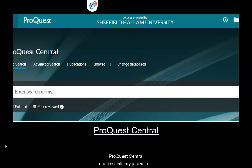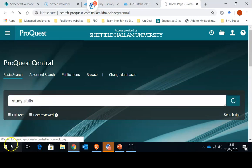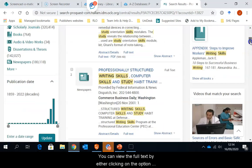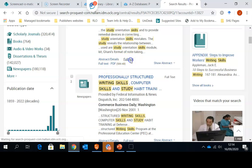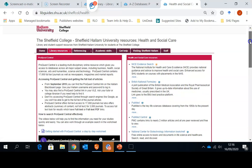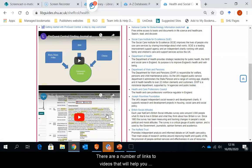ProQuest Central is a multidisciplinary journals database that can provide additional journal articles for all Hallam students. Here you can enter your search terms and search. You can add more terms to refine your search. You can view the full text by clicking on the option for either full text or full text PDF. More information on how to search ProQuest can be found on the College webpage under the Library Resources tab in the box for ProQuest Central. There are a number of links to videos that will help you searching ProQuest.